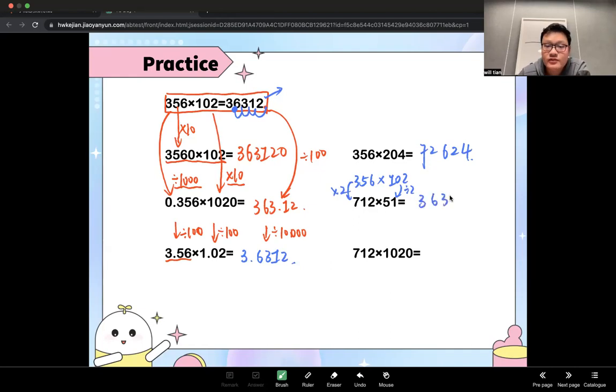For the last one in the column: the original is 356 times 102. The first multiplier times 2, the second times 10 — so the result should be times 20. 72,624 is the number times 2; now you times by 20 so add one more zero at the end.